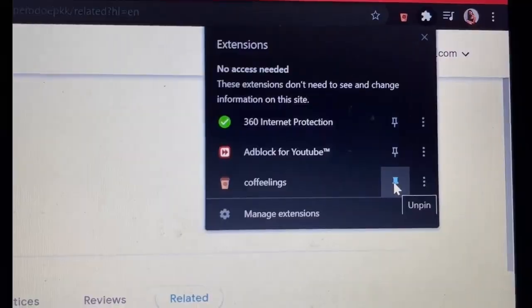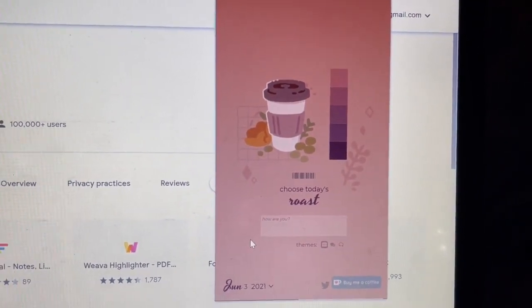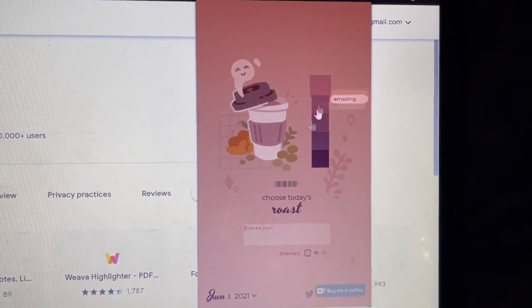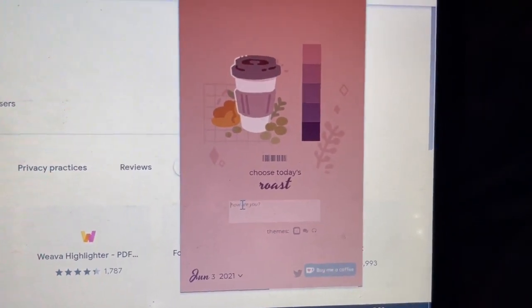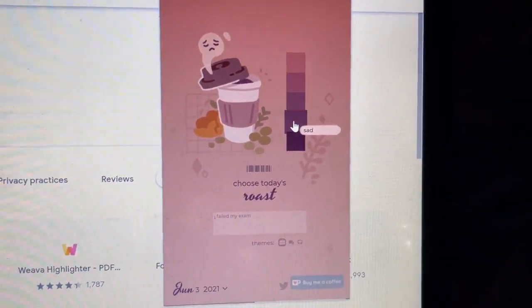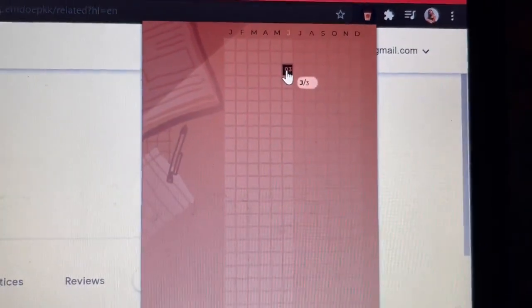Now let me show you how Coffee Feelings works. We have here different shades of Coffee Roast from darkest to lightest: stressed, sad, tired, okay, and amazing. You can also type here what you're feeling — for example, 'I failed my exam and I feel sad about it.' Click on that and you will see different boxes of your moods. Imagine if you filled up the entire year since January 1, you will see different shades of your mood. It would look more amazing with different moods all together.